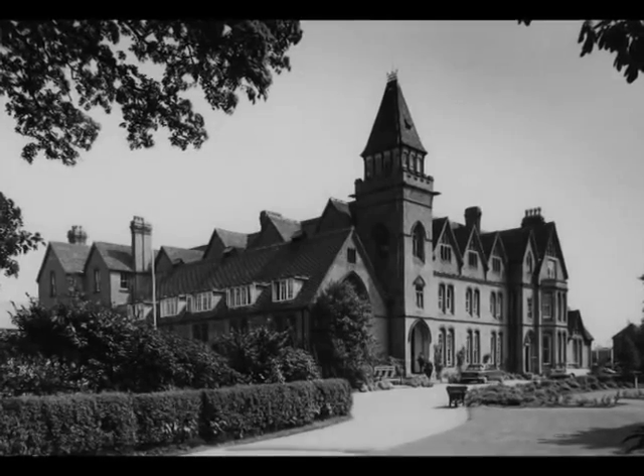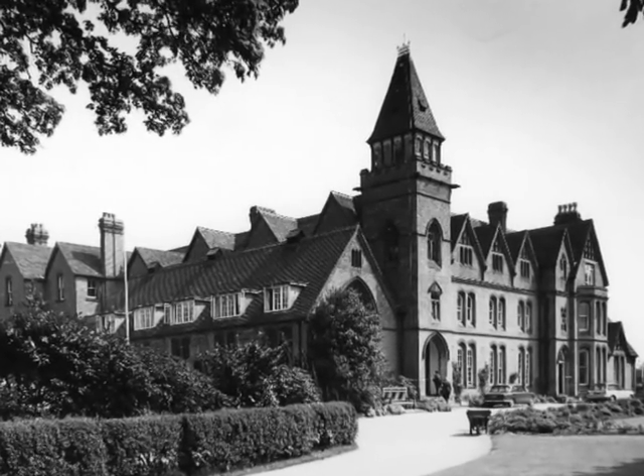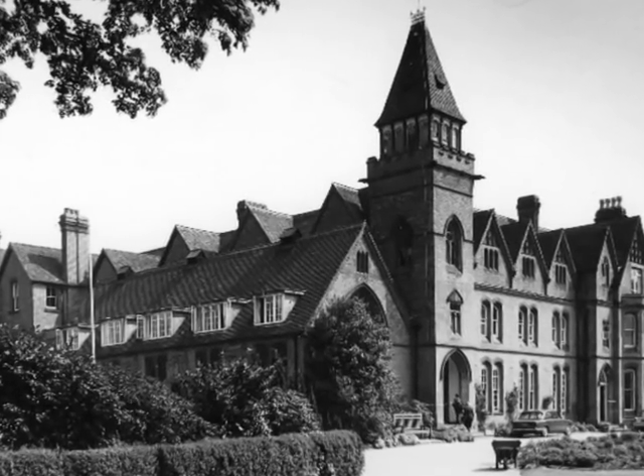This magnificent Grade II listed building is a familiar Solihull landmark opposite Morrison's and is the oldest part of Solihull School, which celebrates its 450th anniversary in 2010.